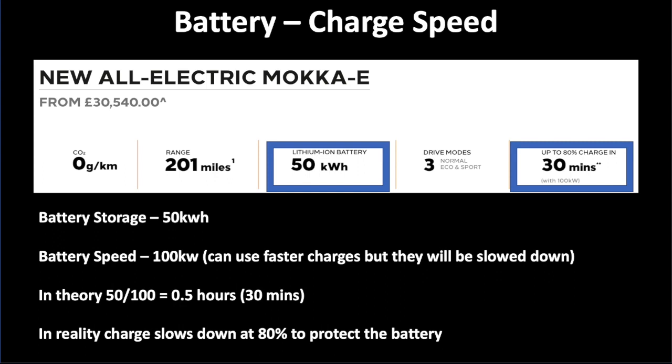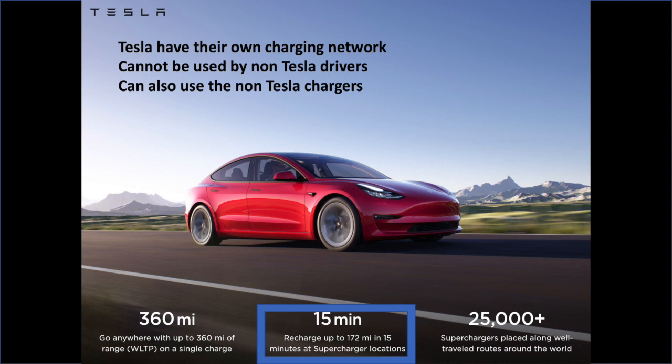Just another example: Tesla have their own charging network. You have to have a Tesla to use a Tesla charger, but Tesla drivers can use our chargers — so they get double bubble on that. It's one of the reasons many people buy Teslas — they've got the most mature charging network, and all credit to them for making that investment and pushing the industry forward. In this example, a Model 3 can put 172 miles into the car in just 15 minutes on one of their superchargers. It takes five minutes to fill a petrol car — so for 15 minutes you get 172 miles, much cheaper than petrol.